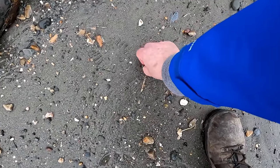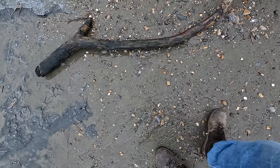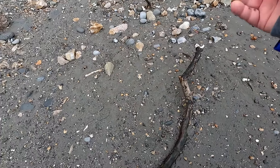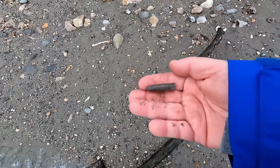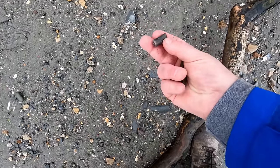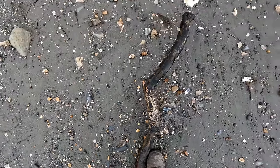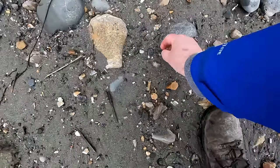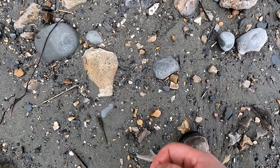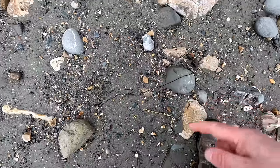There we go — another belemnite. Again, not a bad one, I think we'll take that. And quite often if you look around, you'll find these all in the same place. It's not because they've come out of the same deposit — it's because the shape of them is such that they will roll, and they collect in a place where things that roll tend to collect. There's another section of belemnite there — we're obviously into a good area for that.